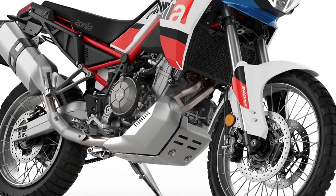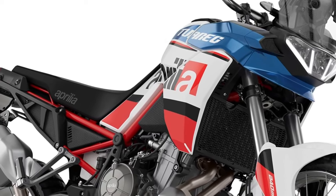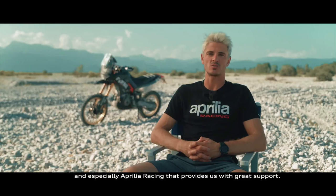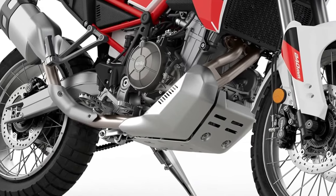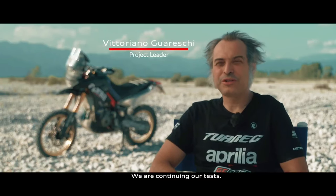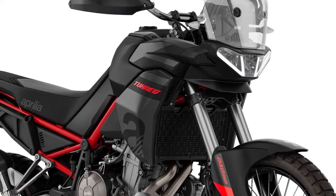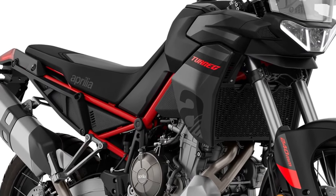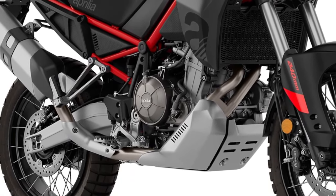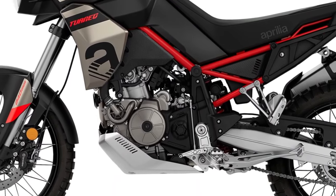Since its debut in 2021, the Aprilia Tuareg 660 has been one of the top players in the middleweight adventure bike segment — it goes fast, rides well, and promises exceptional off-road abilities. All this is carried forward to 2024 as the Noale factory has unveiled the updated Tuareg 660. Aprilia has also retained the 2023 colors, so you can get the motorcycle in Acid Gold, Martian Red, and Deco Talisman options. Nothing has changed under the skin — the Tuareg 660 continues to employ Aprilia's 659cc twin-cylinder powerhouse.